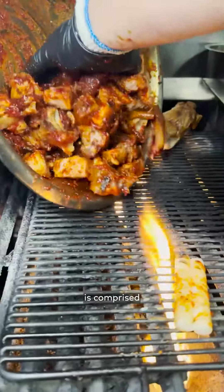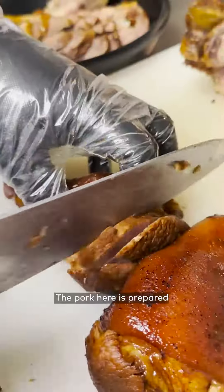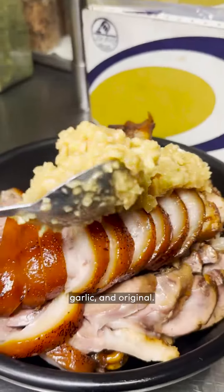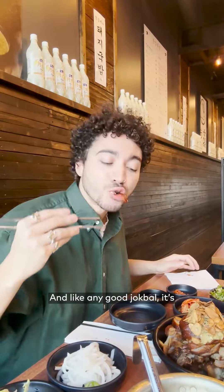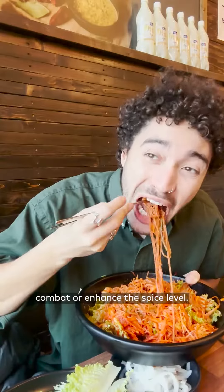The braising process is comprised of consistently altering temperatures to ensure the meat is as tender as possible. The pork here is prepared in three different varieties: spicy, garlic, and original. And like any good jokbal, it's to be complemented with tasty sides, like noodles or rice that either combat or enhance the spice level.